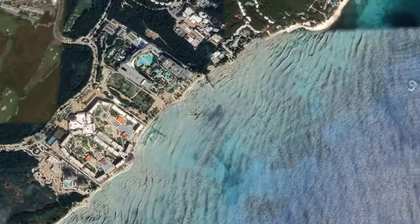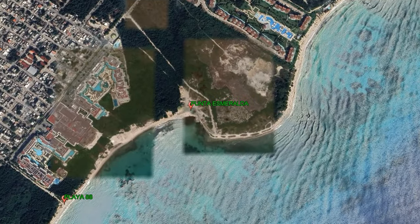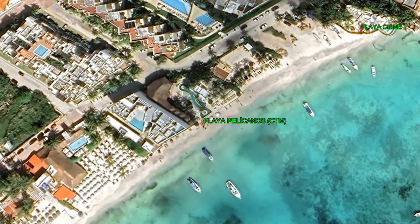The beaches in Playa del Carmen with the blue flag distinction are Escalacoco, Punta Esmeralda, Playa 88, Playa 72, Playa Cisne, and Playa Pelicanos.